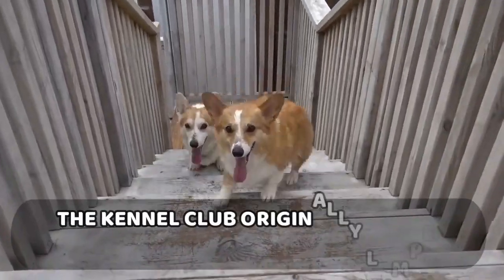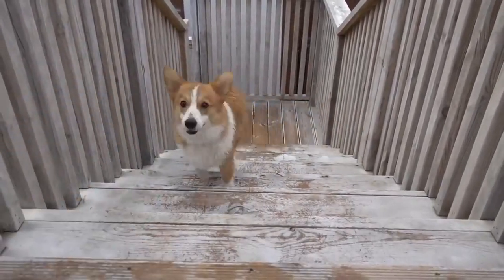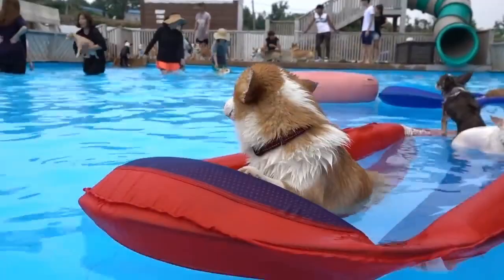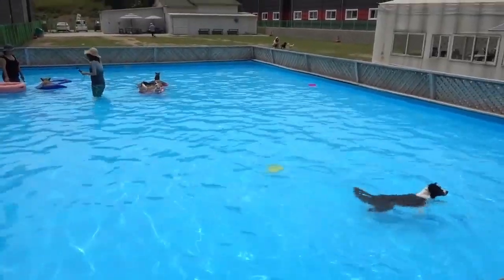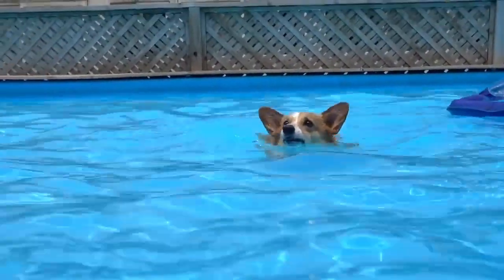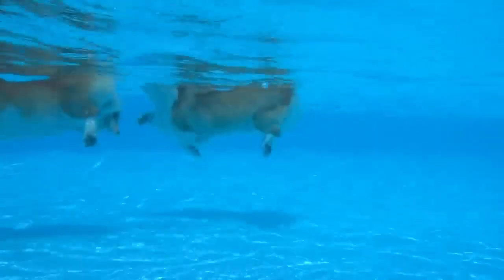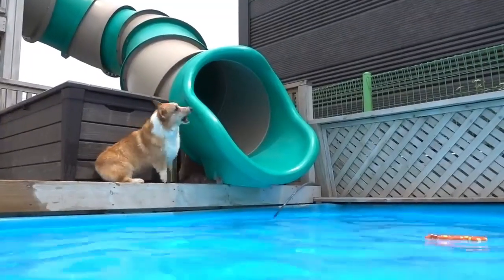At number 7: The Kennel Club originally lumped the two breeds together. Pembrokes have a special affection for children, although their herding tendencies cause them to nibble at their feet or ankles. Pembrokes, on the other hand, are quick learners and may be trained out of this habit at a young age. Teach children how to approach and touch dogs, and constantly supervise any interaction between dogs and small children to avoid biting or ear or tail pulling on either party's side.